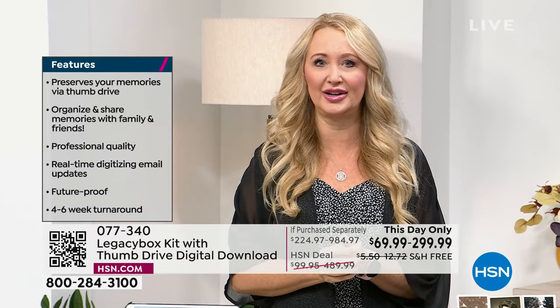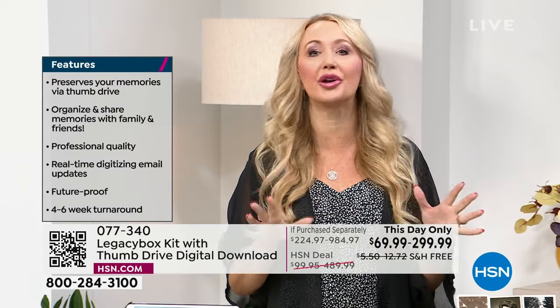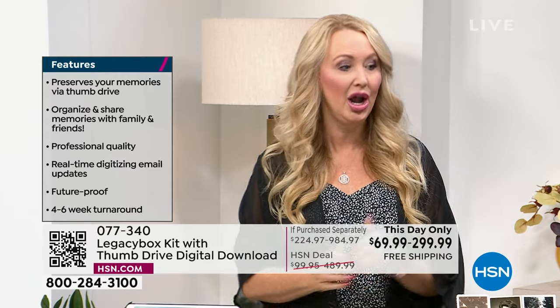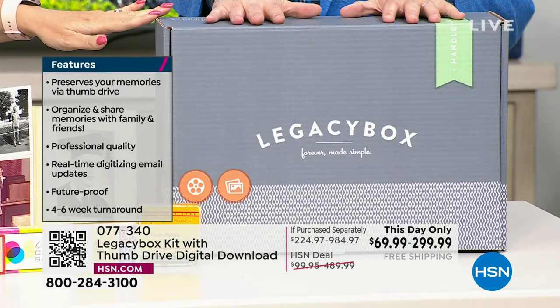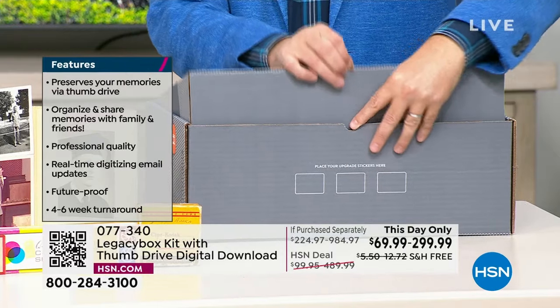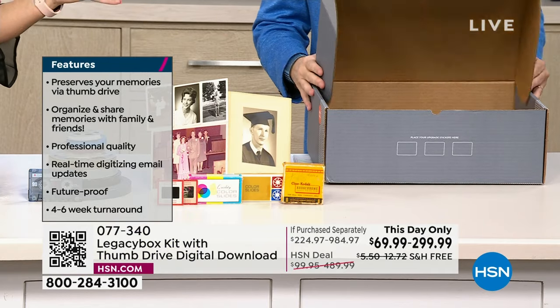Here's what I love about it most — it is a simple and easy mail-in service, white glove concierge service. All you're going to do: select your box size, they send you your box free of charge. Inside there are labels and full-color instructions. You take your time, and at your leisure start filling the box with your precious memories.